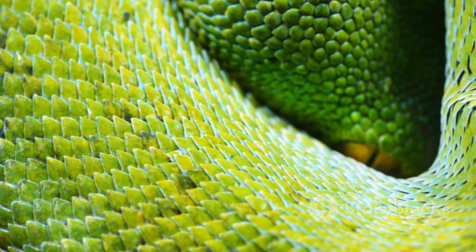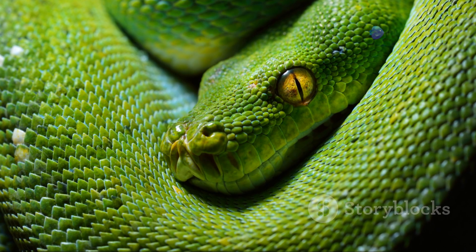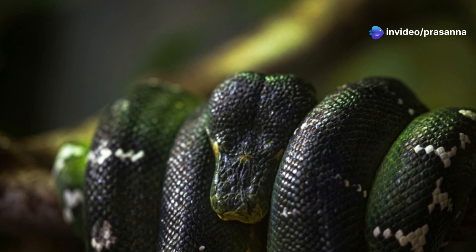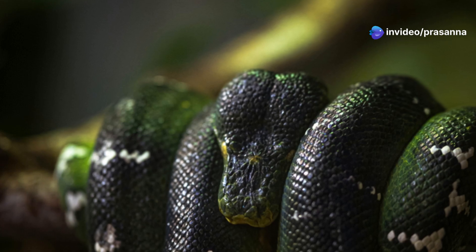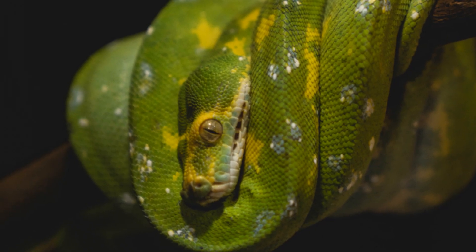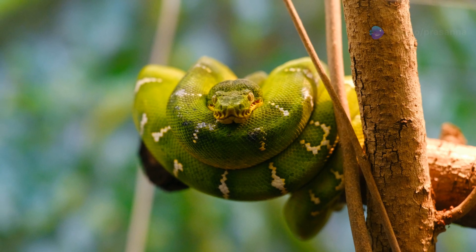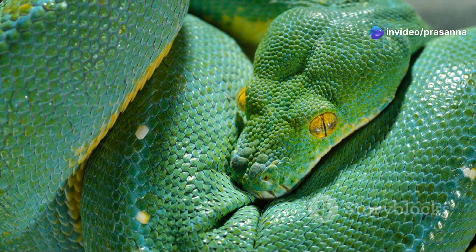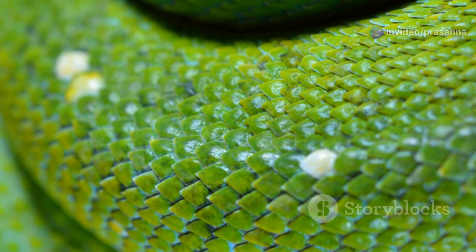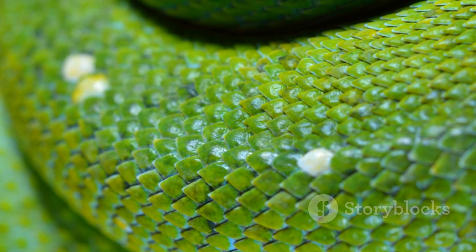The green tree python is best known for its vibrant emerald green scales, often adorned with intricate patterns of white, yellow, or blue. However, their coloration can vary significantly depending on their geographic location and individual genetics. Young green tree pythons are typically bright yellow or red, a stark contrast to their adult coloration. This dramatic transformation takes place as they mature, in a process that can take several months. Their scales, smooth and iridescent, shimmer in the dappled sunlight of the rainforest canopy.